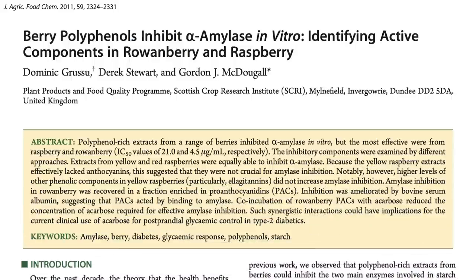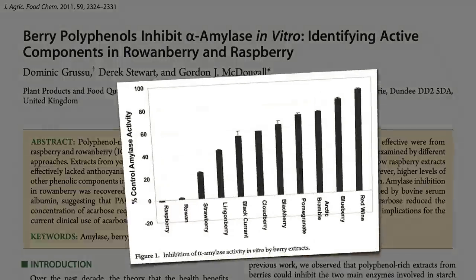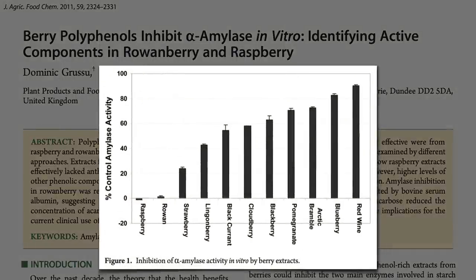We can also eat berries with our meals — they act as starch blockers. Raspberries, for example, completely inhibit the enzyme that we use to digest starch, leaving more for our friendly flora. So putting raspberry jam on one's toast, strawberries on one's cornflakes, or making blueberry pancakes may allow one's good bacteria to share in some of the breakfast bounty.